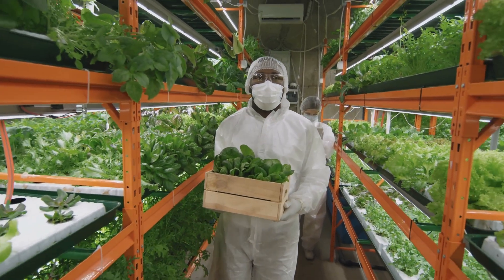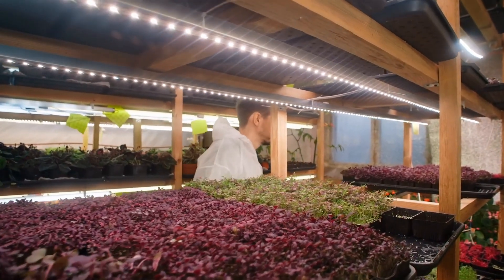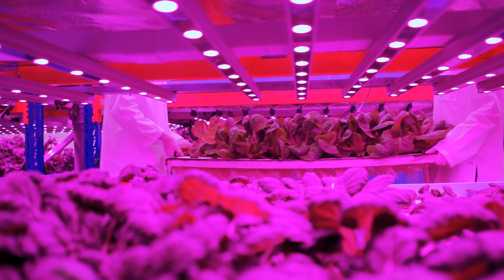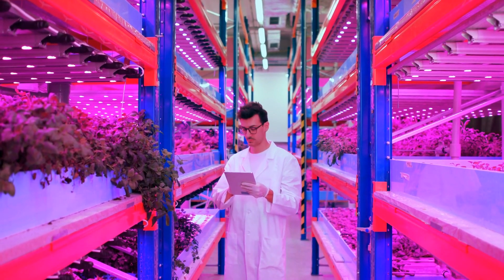Most of the energy required in vertical farming is for plant lighting, and light emitting diodes, or LEDs, are the sole source — and they require a lot of electricity. Right now, energy for lighting amounts to about 30 percent of total operational costs.